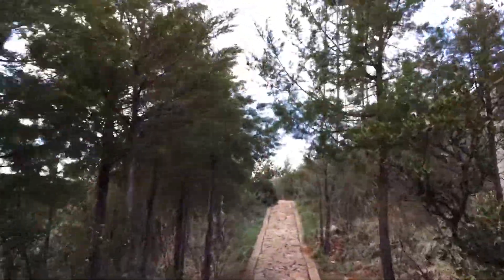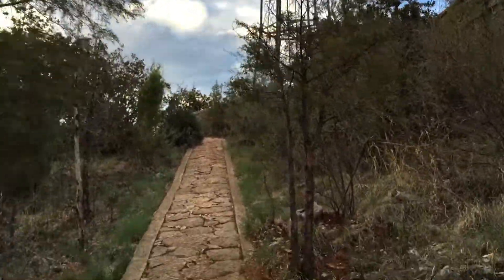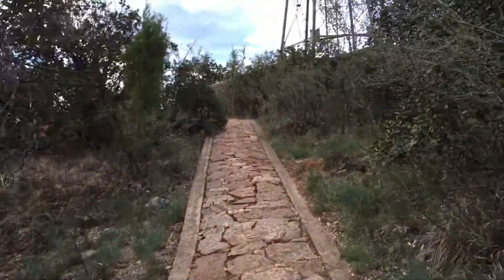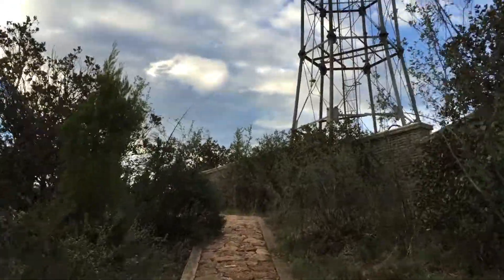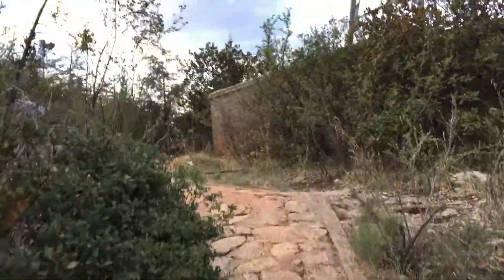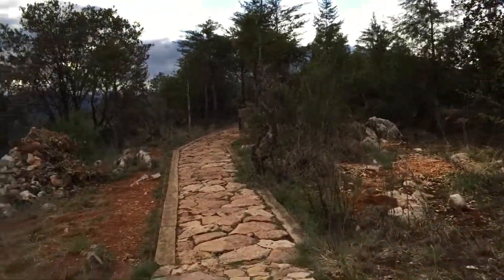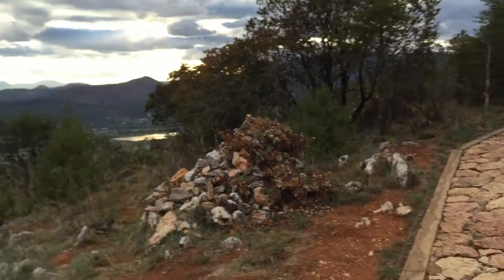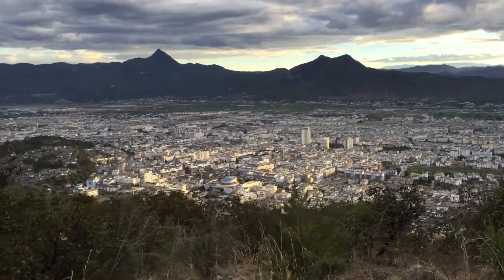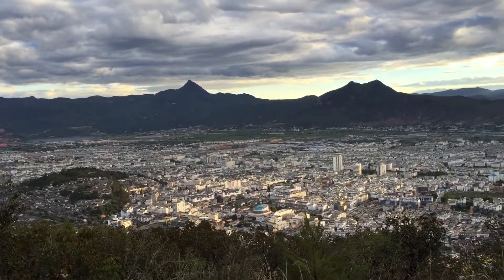So I'm guessing I can do the same, maybe — unless there's another tower. Nice sunset.